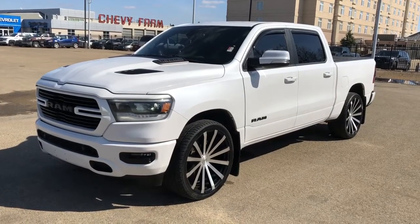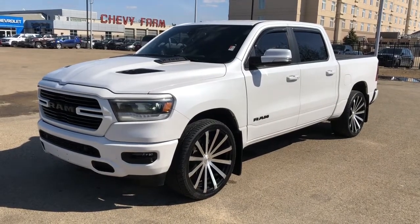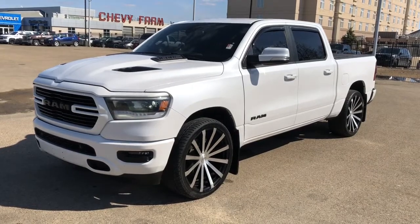Thank you for joining me for this video walk around of our 2019 Dodge Ram. Please subscribe to our YouTube channel for more daily videos and we hope to see you in at Westgate Chevrolet sometime very soon.